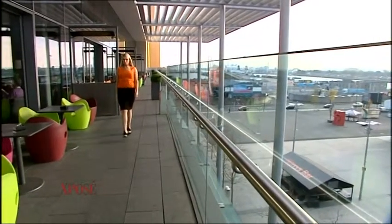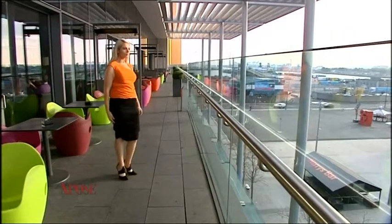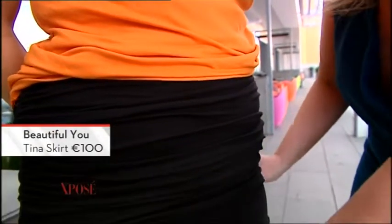I was looking online about three years ago for a wrap-top, because I always considered a wrap-top to be a really good piece to have in the wardrobe — to hide tummy fat, put it on with a pair of jeans, it's great. I couldn't find one anywhere, so I wanted to create something that was comfortable for women to wear, that gave them confidence, and that they could wear from morning to night. So I have inbuilt comfortable shapewear in every single piece in the collection.